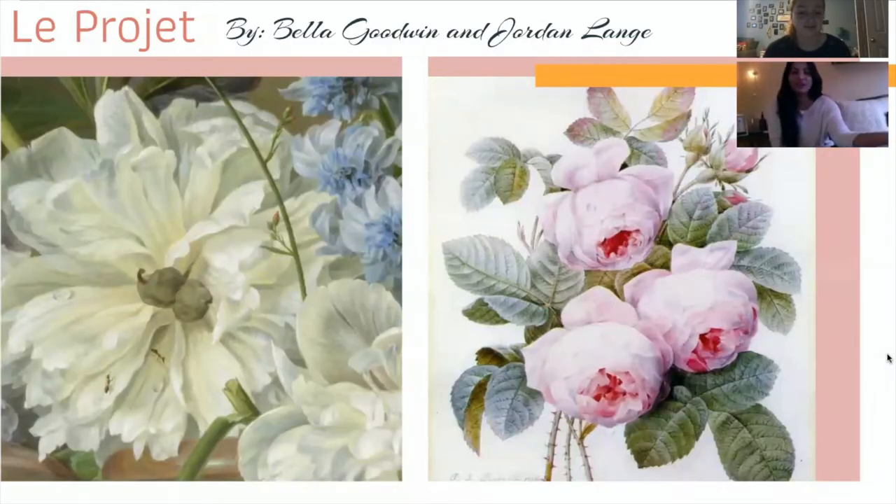My name is Bella Goodwin, and we're going to be talking about topic three with Gerard van Spondak. He was a Dutch painter who used oil and watercolor painting for his artwork. He was born on March 22nd, 1746 in Tilburg, Netherlands. His artistic influence was his older brother, Cardinal von Spondak, who was also a skillful painter in the 17th century.